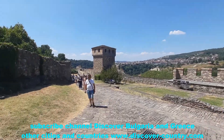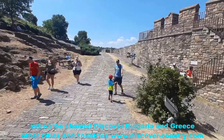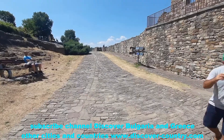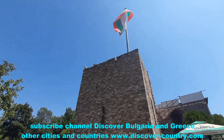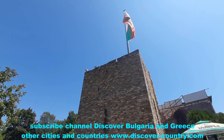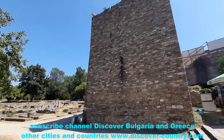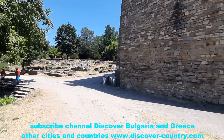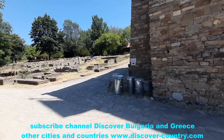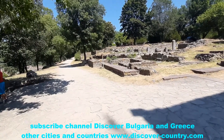The second piece of advice: please take as much water with you as possible, because inside the fortress you will not be able to buy any. There is some point on the hill, but the water was warm, so it would be better to take water with ice. Inside the fortress there is also a small tower with a very big flag, which you can see from almost all points of Velika Tarnova, as well as some archaeological excavations.